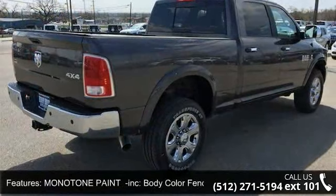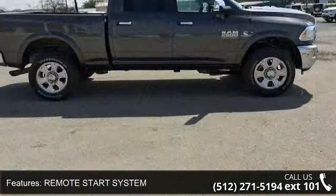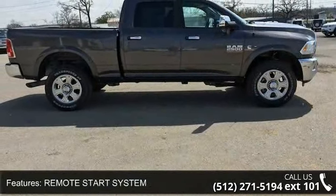Body color fender flares, delete wheel spats, remote start system, 4-wheel drive, tow hitch, power steering, ABS and 4-wheel disc brakes.